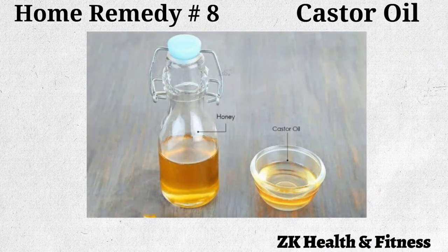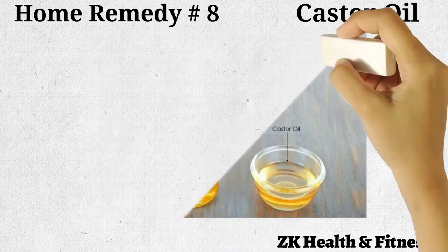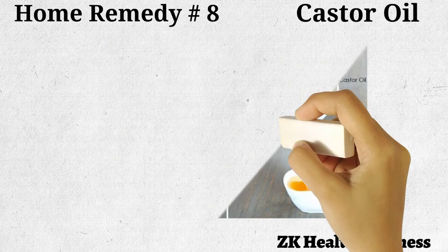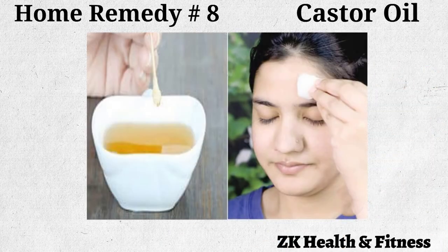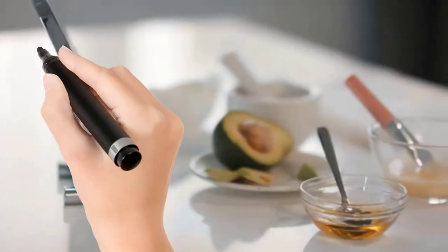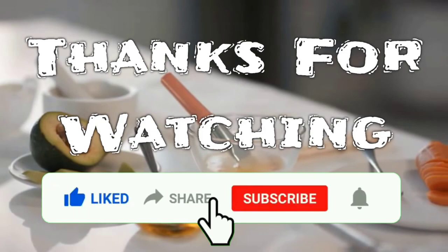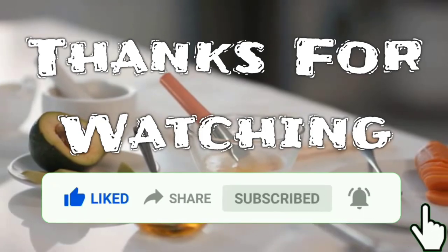Home remedy number eight: castor oil. Castor oil is also a popular ingredient to treat swelling on the head due to an injury. Thoroughly mix equal amounts of castor oil and honey, then apply the solution on the injured area using a cotton ball. Leave it on for about 30 minutes before rinsing with lukewarm water. Repeat two or three times a day. Thanks for watching — please like, share, and subscribe for more videos.